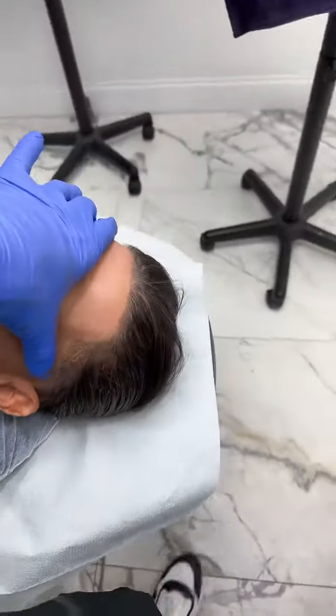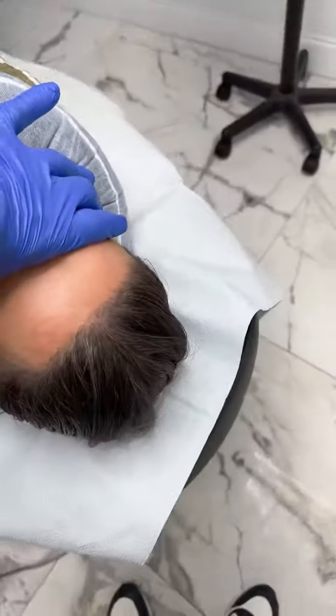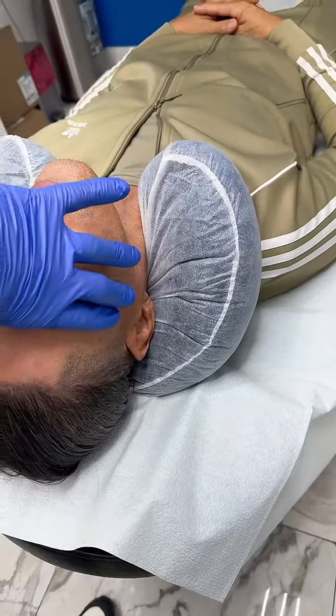We're going to start this gentleman's second session. We came in with a little bit of alopecia problems. This is what one session looks like after two to three weeks healed.